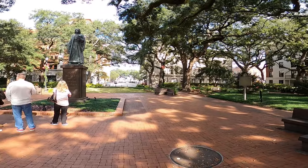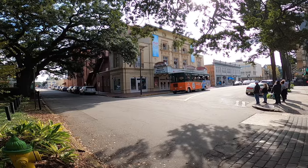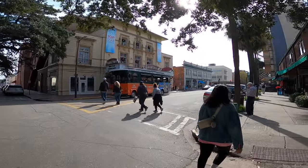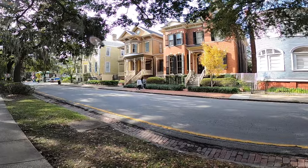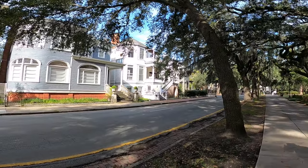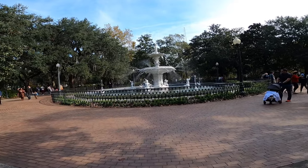We made it to Savannah — very historic city! We're in the John Wesley area. We made it to Forsyth Park — wow, guys, look at those houses! So happy to be here. The famous fountain of Forsyth Park — such a beautiful fountain!